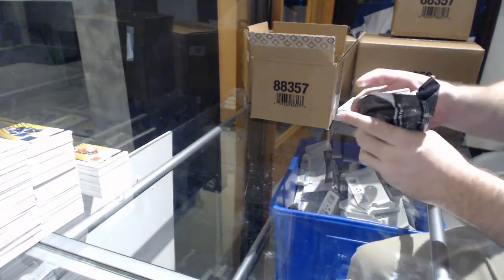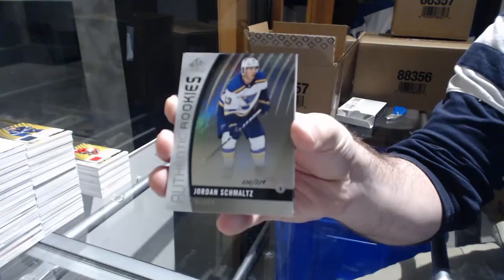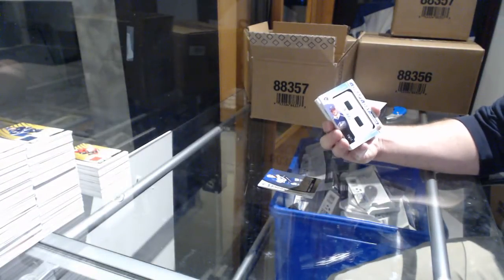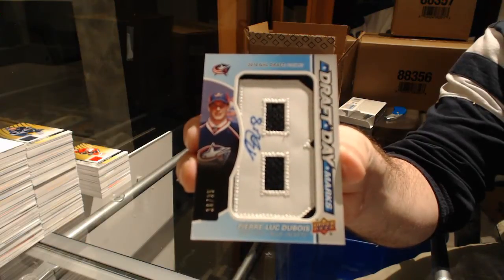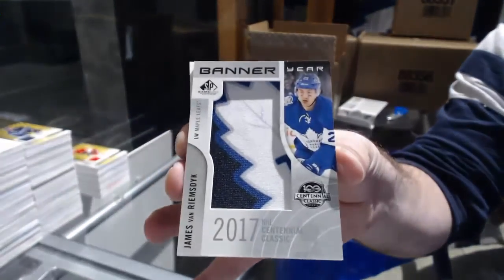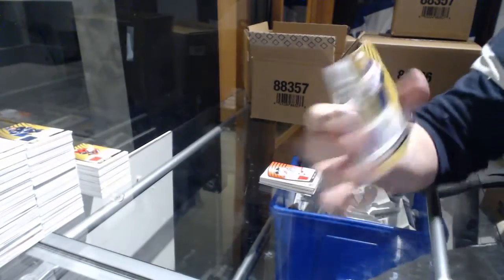Hey Billy, I've got a suggestion: these packs are like butter — can you not make them like butter? Number to 132: Matt Murray. For the Blues: Jordan Schmaltz. For the Blue Jackets, number to 35 draft day marks: Pierre-Luc Dubois. That's a nice one. A banner year for the Maple Leafs: James Van Riemsdyk. We've got a jersey auto for the Devils: Pavel Zaka. For the Blues, 399: Tej Thompson.